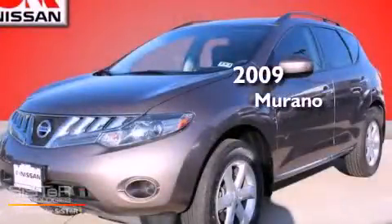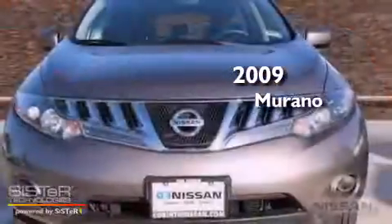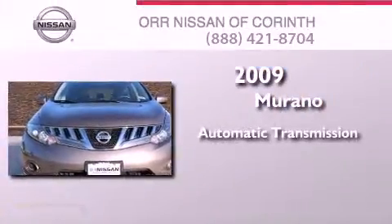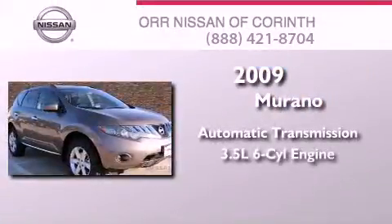This is a certified pre-owned 2009 Nissan Murano. This crossover has an automatic transmission and a 3.5 liter V6.